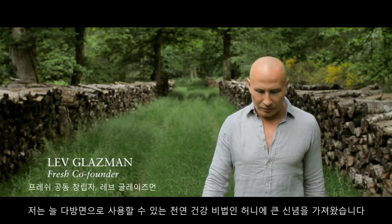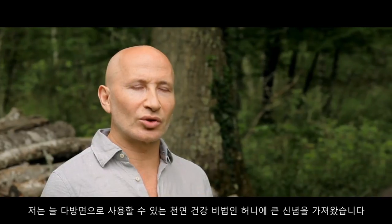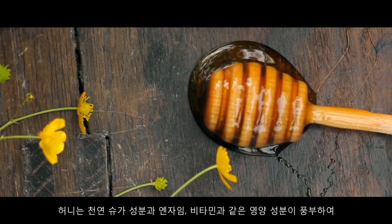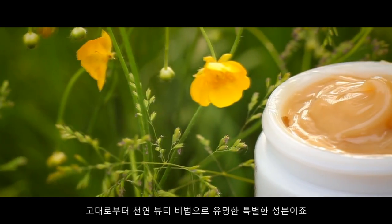I've always been a big believer in honey as an all-around natural health remedy. It is rich in natural sugars, enzymes, and vitamins. And it is ultra-nourishing. It is a natural beauty secret that's been passed down through generations as far back as ancient times.